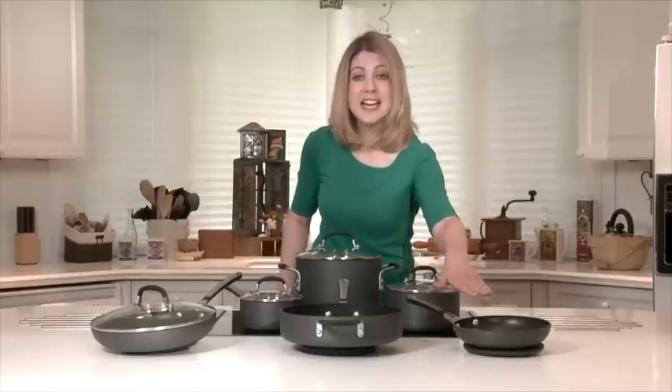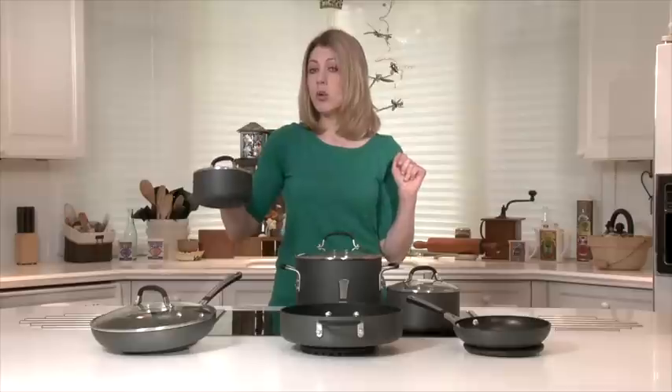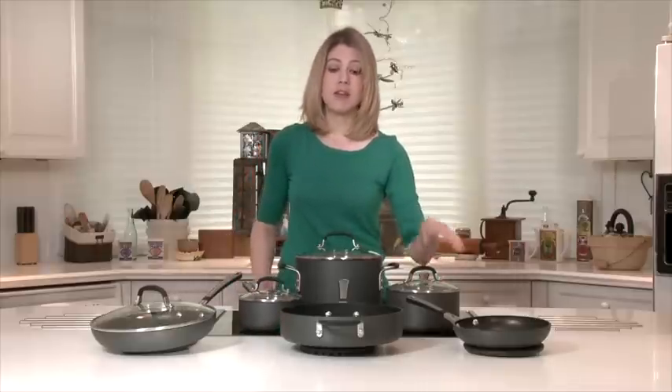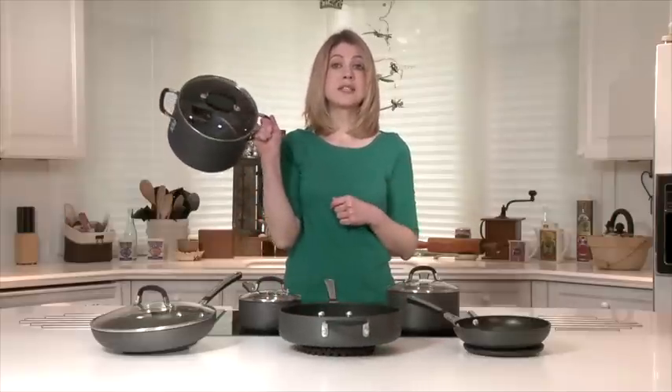This set includes an 8-inch omelette pan, 10-inch omelette pan, 1-quart saucepan with cover, 2-quart saucepan with cover. There's also a 3-quart saucepan with cover and a 6-quart stock pot.